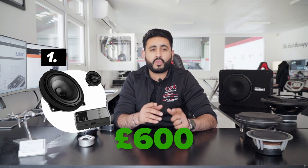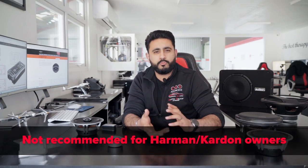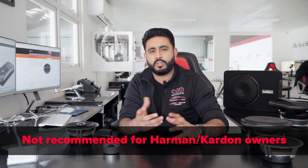Package one comes in at around £600 fitted and can be done within one day. This system includes a new front set of speakers comprising a tweeter and a four-inch driver, which is really going to help with the clarity of the system. However, if you already have Harman Kardon as stock, I probably wouldn't recommend this as stage one because you're not changing the amplification — you're only changing the speakers themselves.